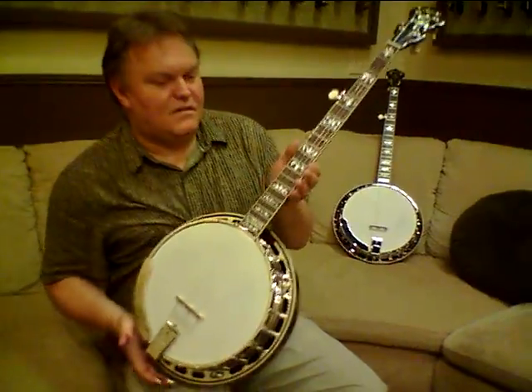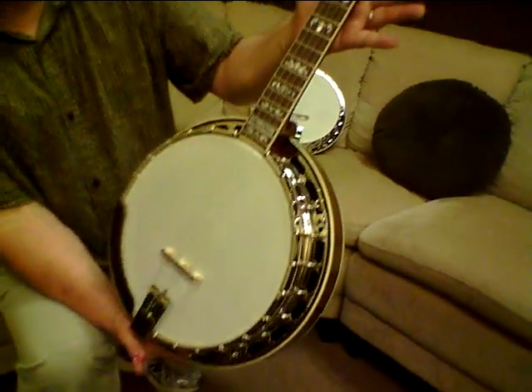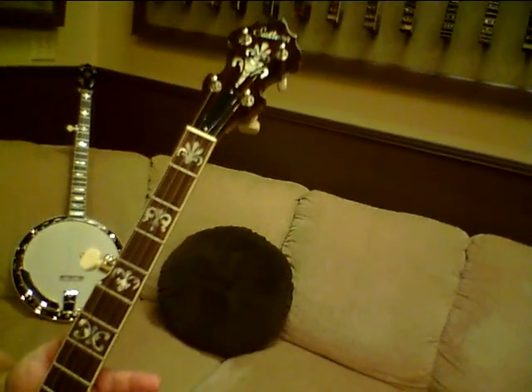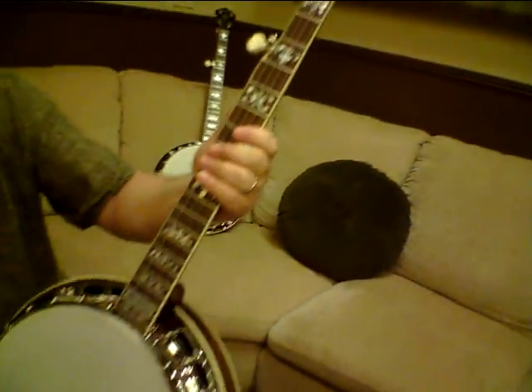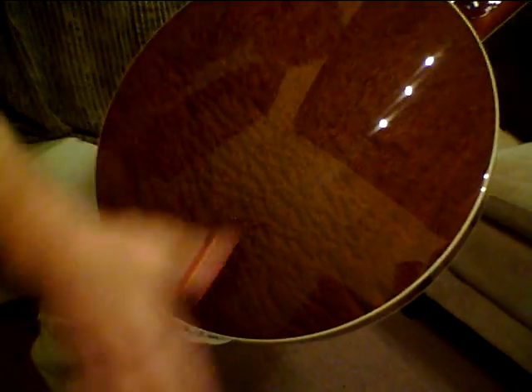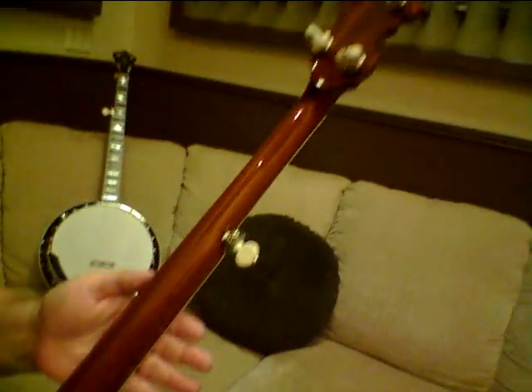They've got a Bardstown here, one of our classics. Beautiful banjo and we'll give you a little look. I'm gonna turn it over here so you can see how pretty it is on the back — pretty quilted mahogany. I got a little bit of dust off of my app. They are fresh.